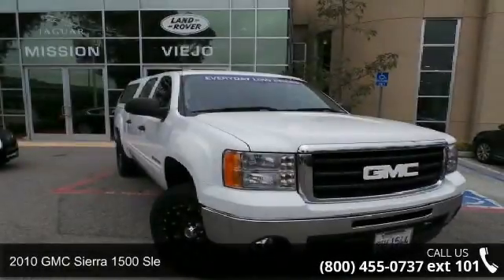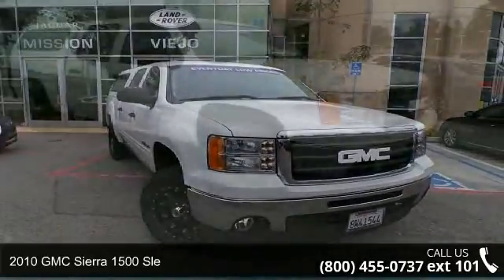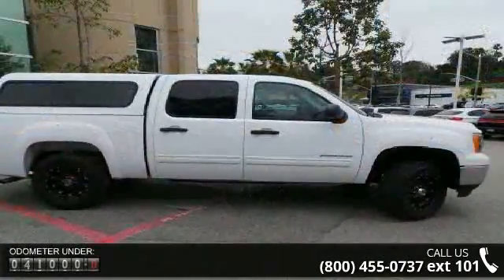Presenting the 2010 GMC Sierra 1500. If you are looking for a first-rate auto, this one could be yours today. This vehicle comes with a reliable 8-cylinder engine connected to a smooth shifting automatic transmission.